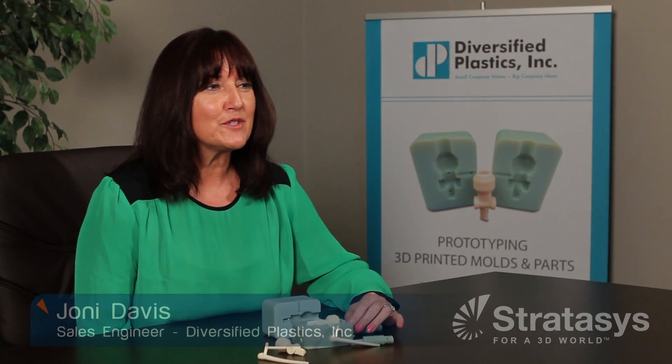My name is Joni Davis. I'm with Diversified Plastics. Currently, I'm working with a medical OEM here in the Twin Cities area — they make product for urology and we do quite a few medical devices for them. They came to us with a situation where they were launching a new product to the market and they wanted to test out the design before it actually went into production tool build.